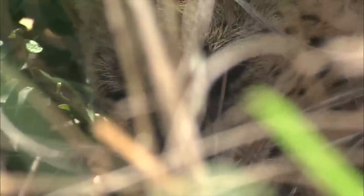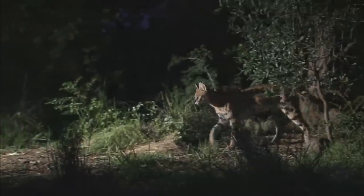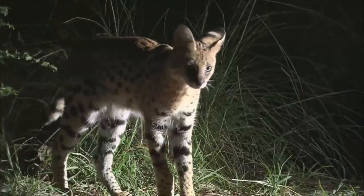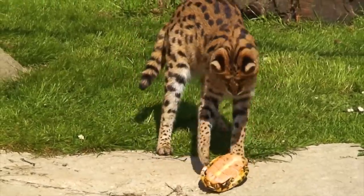The serval is a master of stealth and camouflage. Its beautifully patterned coat acts as excellent camouflage in its natural habitat, helping it blend seamlessly into the tall grasses of the savannah. This allows the serval to approach its prey unnoticed, increasing the likelihood of a successful hunt.